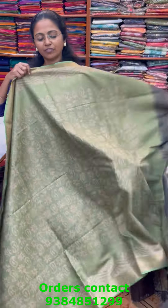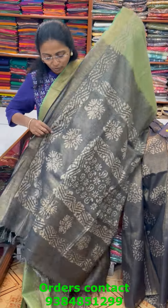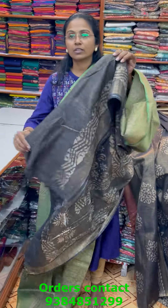One more color in the same pattern — a nice shade of light green combination with lovely mango motif design in the body. The pallu of the saree is in contrasting gray and the blouse for this saree is in contrast. The price of this saree is 1080.